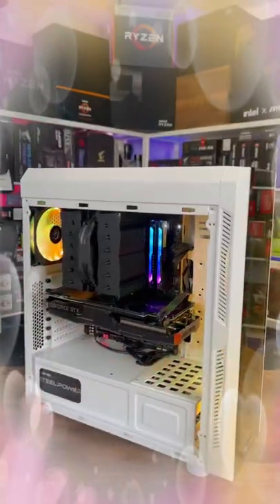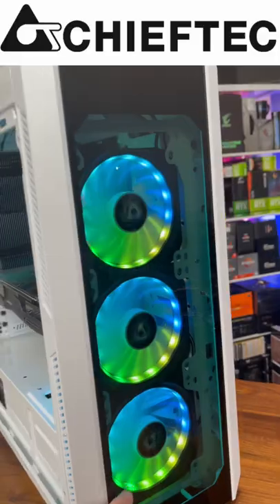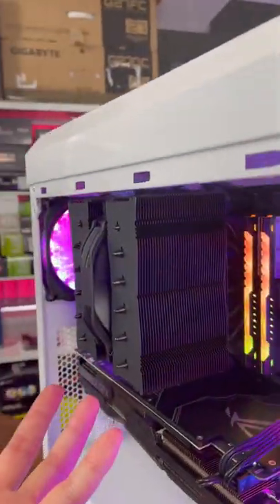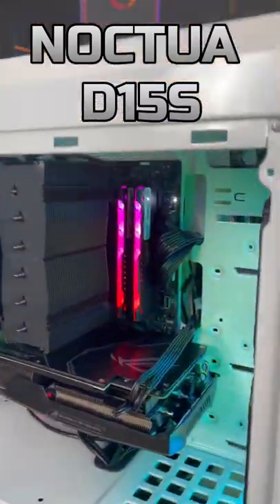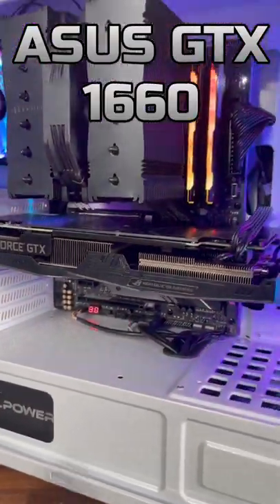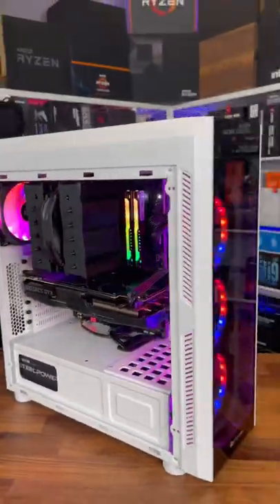Is that not one of the most beautiful PCs you've ever seen? Chief Tech Scorpion case with four included RGB fans. I've got pretty much the biggest air cooler on the market, Noctua D15S. We've got some RGB memory. We've got an ASUS GTX 1660 in there. We've got a Stell Power power supply. It looks amazing.